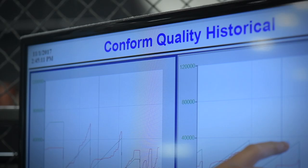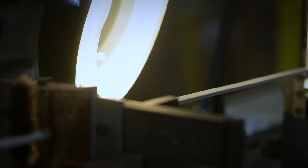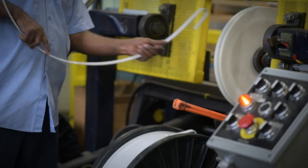Backing up our commitment to quality is an ISO 9001-2008 certification obtained by each and every Ray manufacturing facility.